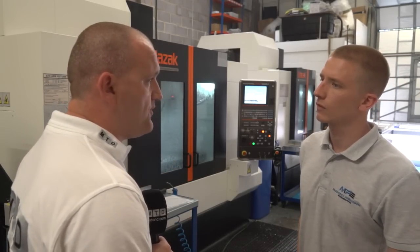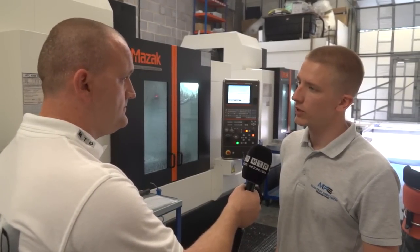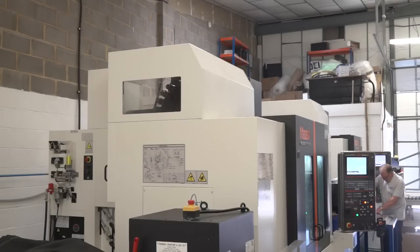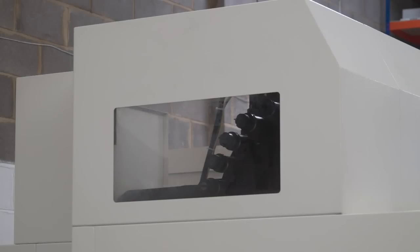Is there any other options you've gone for on these machines? Yeah, so I actually went for a productivity pack which includes the swarf conveyors, through spindle coolant, and the jet wash around the inside of the machine to keep the swarf — keep the machine clean. It all combines and works together to make the machines a lot more productive and means that you can run the machines a lot longer and run lights out.